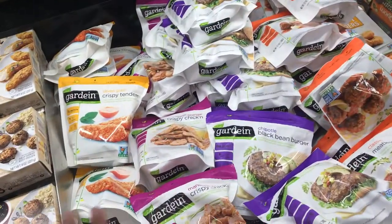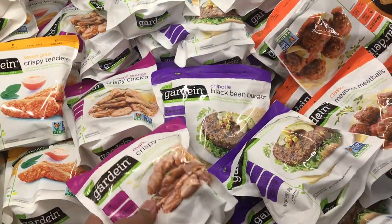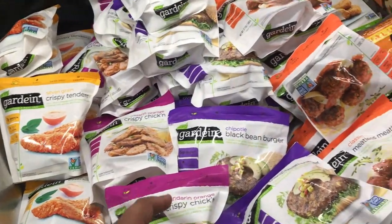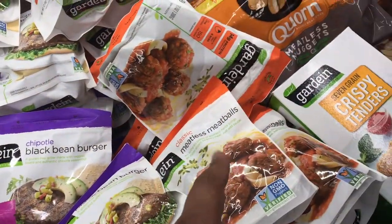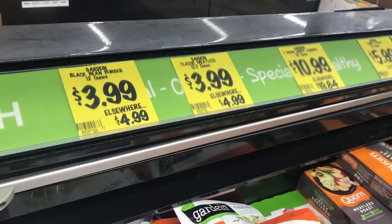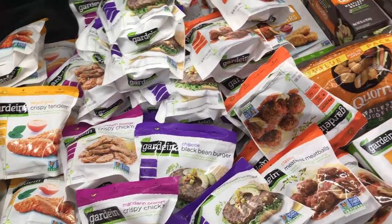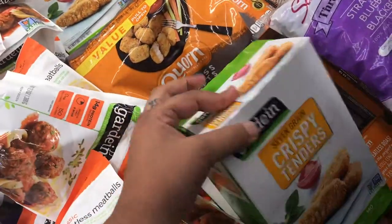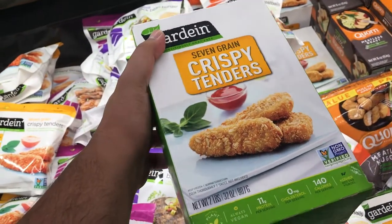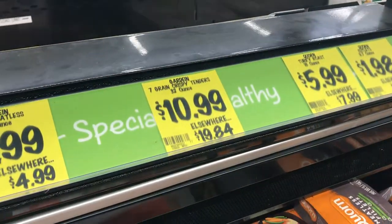This is my favorite section. The location closest to me doesn't have this much Gardein product. But you've got Mandarin crispy chicken, crispy tenders, more black bean burgers, and meatless meatballs — and they are $3.49 and $3.99. This is like stock-up prices. And this is a great deal I've actually bought a couple of times: the entire 32-ounce bag of 7-grain crispy tenders for $10.99. Eating vegan does not have to be expensive if you know how to shop.